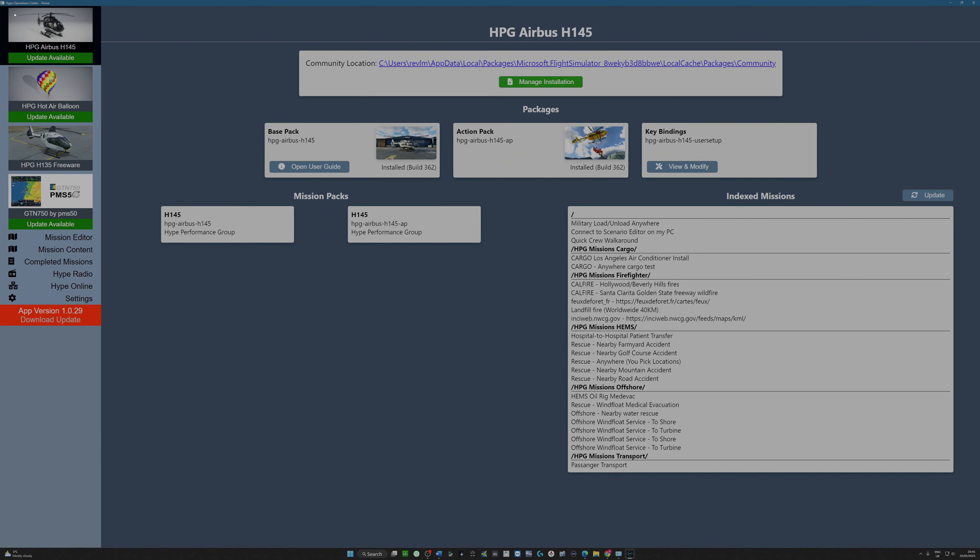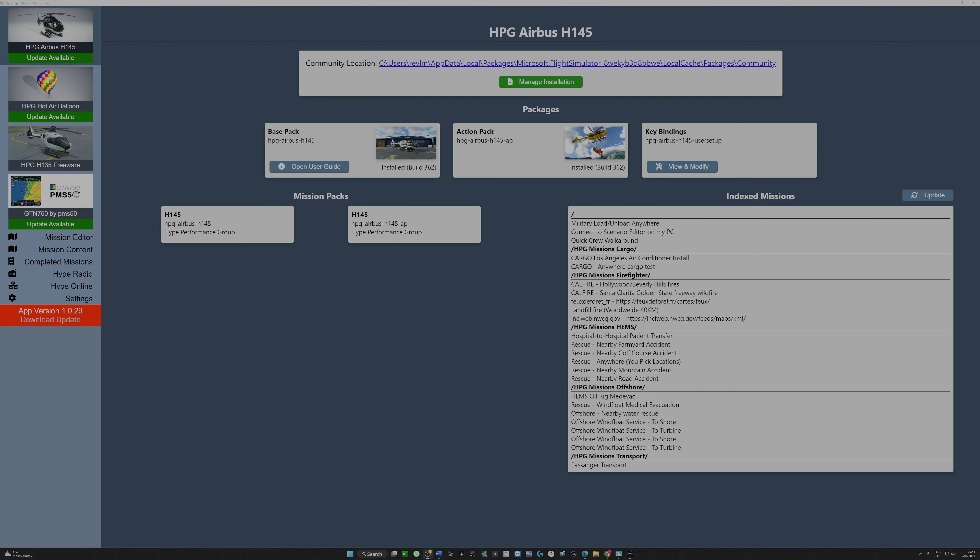Immediately I'm thinking this feels very easy. There's my user guide — I can click on that to view and modify. What I'm going to do first is update the app and see what's changed. This looks fairly simple — I just click 'update the app' and there we go. It's downloading the Hype Operations Centre Setup at 103 megabytes. We'll see where we are at the end of this.